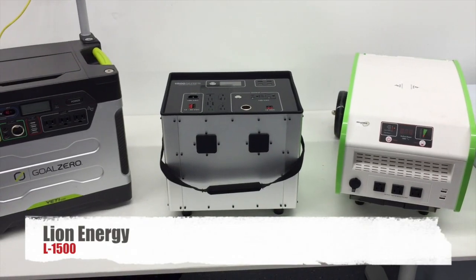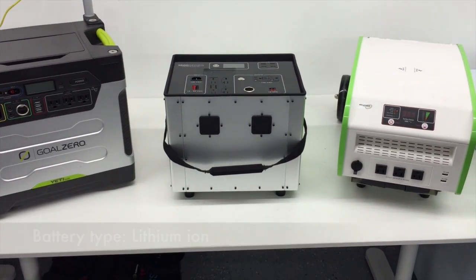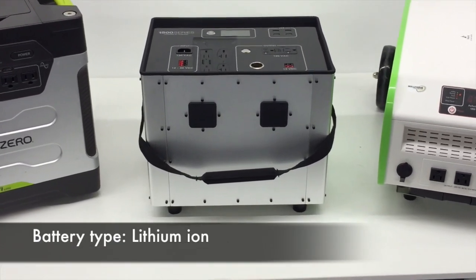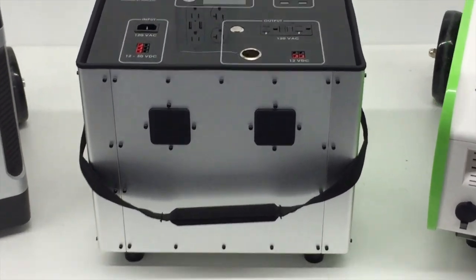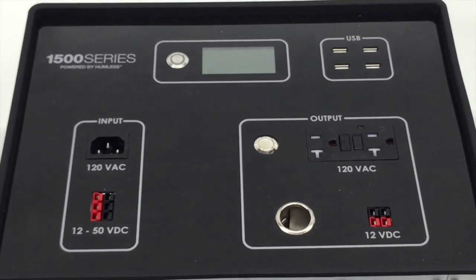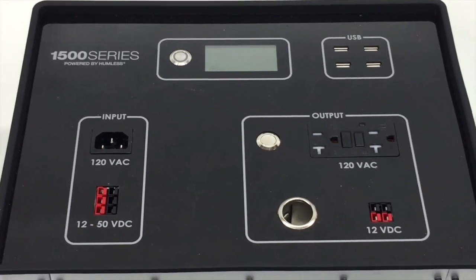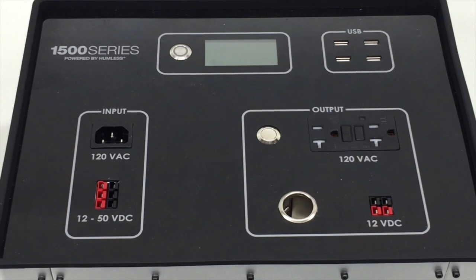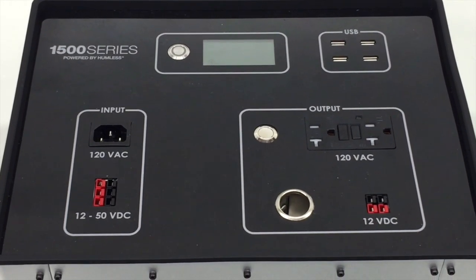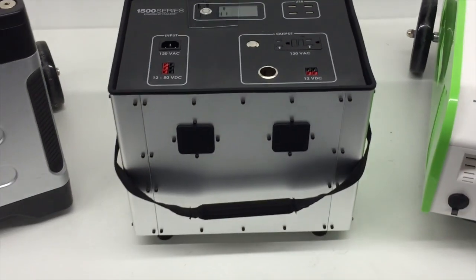The Lion Energy L1500 has some different technology — it's a lithium ion phosphate battery, so it's going to be better than lead acid. What this allows you to do is literally not use this thing for a year, go back, and it's going to have all of its charge. It's not going to lose charge over time, and the battery is not going to get worse over time. You don't need to exercise this battery like you do with the Goal Zero or Solutions from Science.